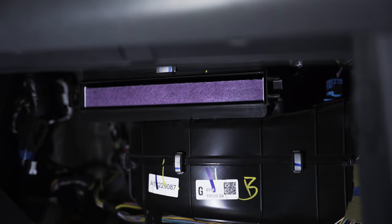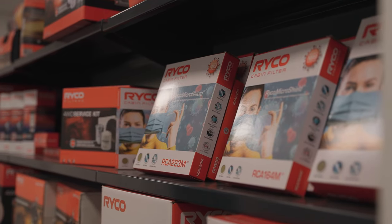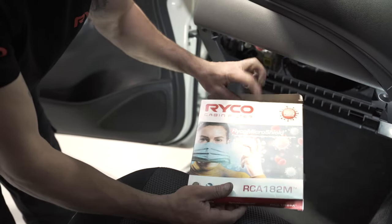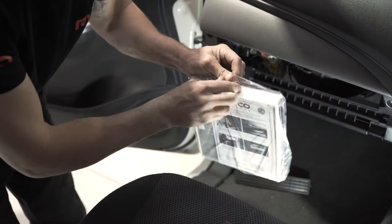The importance of a cabin air filter — there are two things. One of them is making sure the occupants aren't exposed to all that airborne pollution they're getting when driving along the road. It's also protecting them from pollens and things that are going to aggravate allergies.